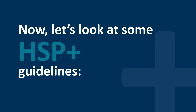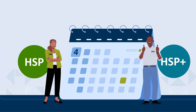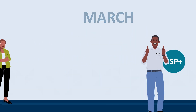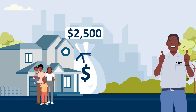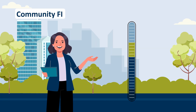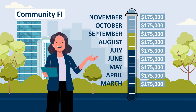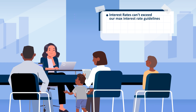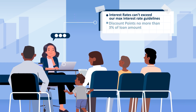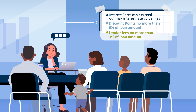Now let's look at the HSP Plus guidelines. This year's HSP Plus round will open on Monday, March 4th. Eligible homebuyers may receive anywhere from $2,500 to $25,000 in HSP Plus funding. The monthly member limit for HSP Plus reservations increased to $175,000. Interest rates may not exceed our maximum interest rate guidelines. Discount points for the first mortgage loan amount may not exceed 3%, and neither can lender fees.